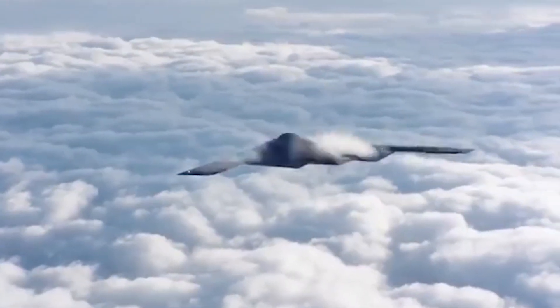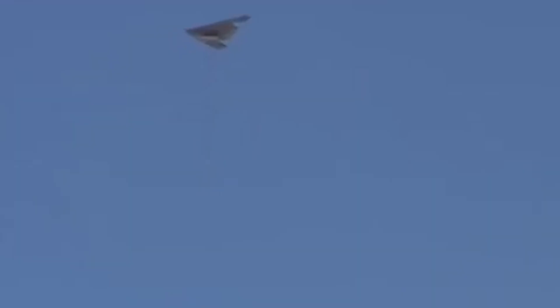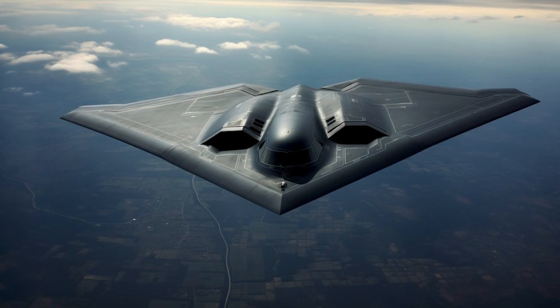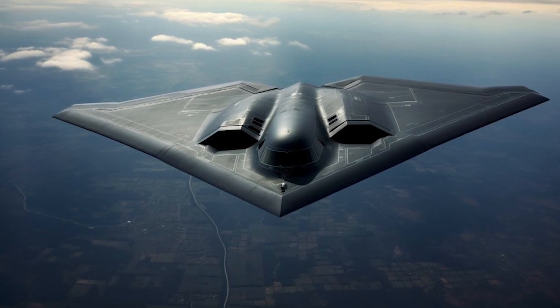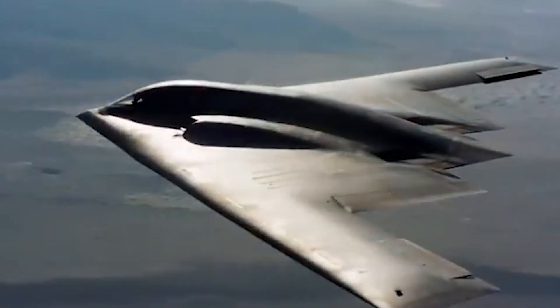This approach was crucial to mitigating the risk posed by emerging adversaries like China and Russia, who were also developing advanced bombers and countermeasures. To compete on the world stage, the B-21 Raider had to be not just stealthy, but also incredibly adaptable.